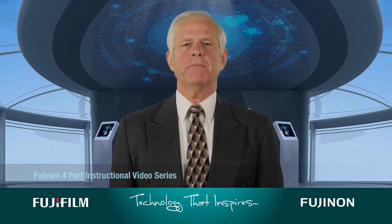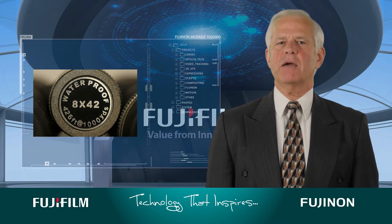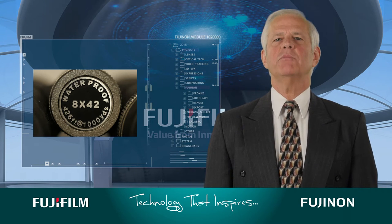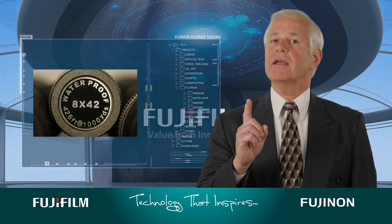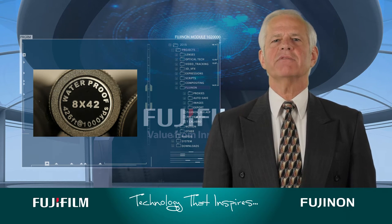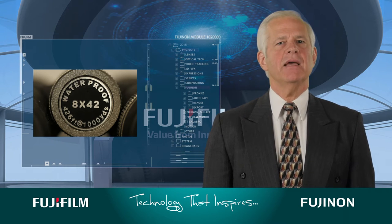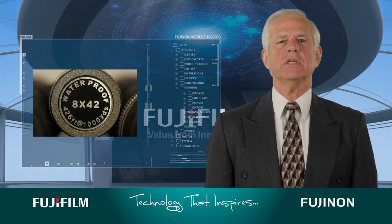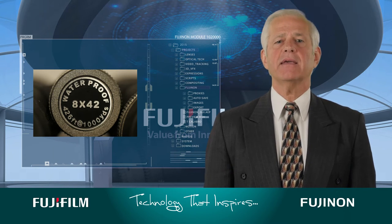Let's start with the numbers. The digits on binoculars describe the configuration. For example, with the 8x42 binocular, the first number, 8, represents the magnification. In this case, an object will be eight times closer with the binocular compared to looking at the same object with your naked eye.